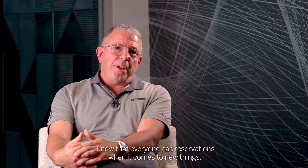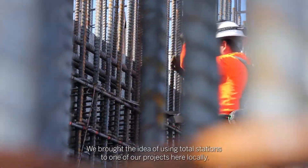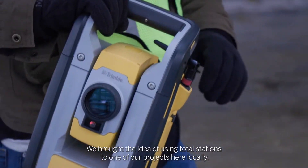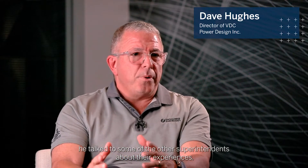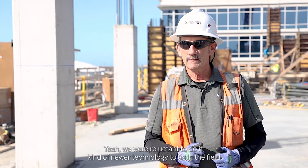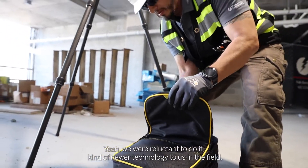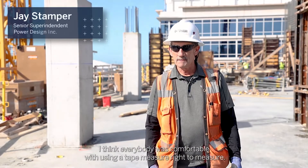Coming from the field, I know that everyone has reservations when it comes to new things. We brought the idea of using total stations to one of our projects here locally. The superintendent took a look at the technology and talked to some of the other superintendents about their experiences. Yeah, we were reluctant to do it — kind of newer technology to us in the field. I think everybody was comfortable with using a tape measure to measure.